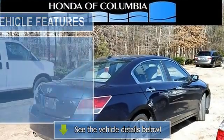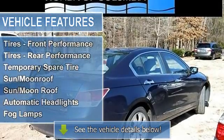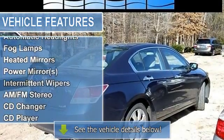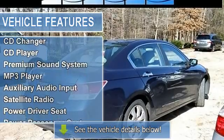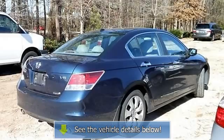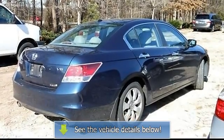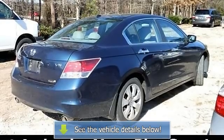This is the top-of-the-line Accord XL V6. It comes absolutely loaded with just about every conceivable feature, including Bluetooth, supple heated leather seats, a power moonroof, and power front driver and passenger seats. The 3.5L i-VTEC V6 is smooth and powerful.